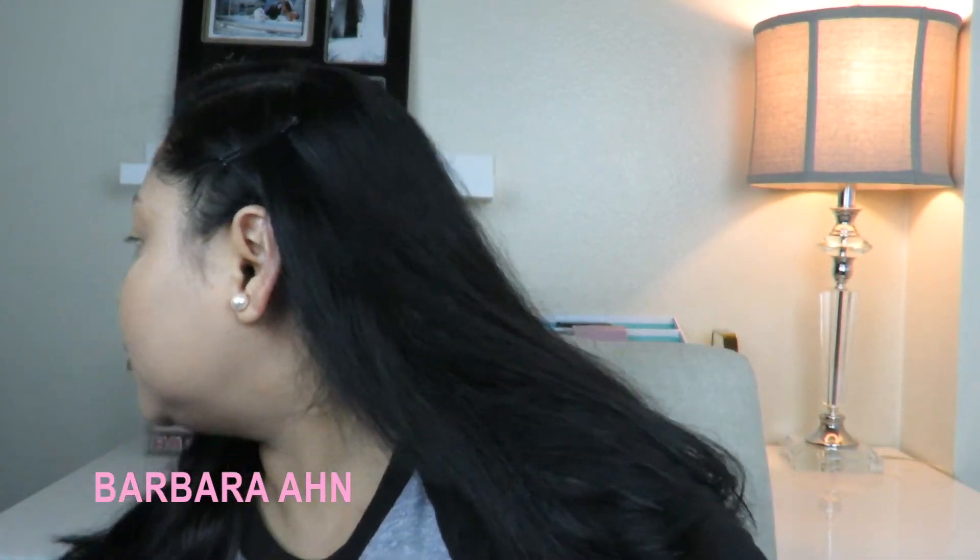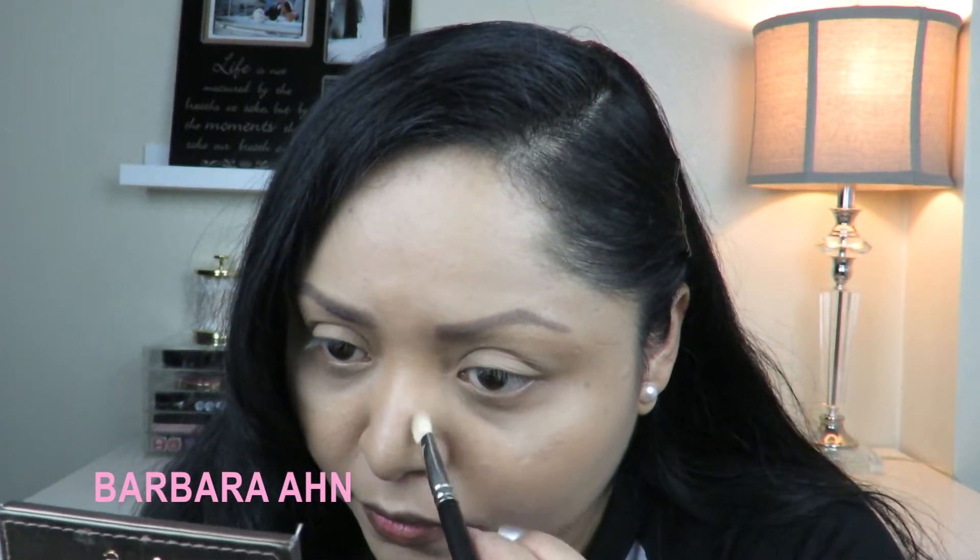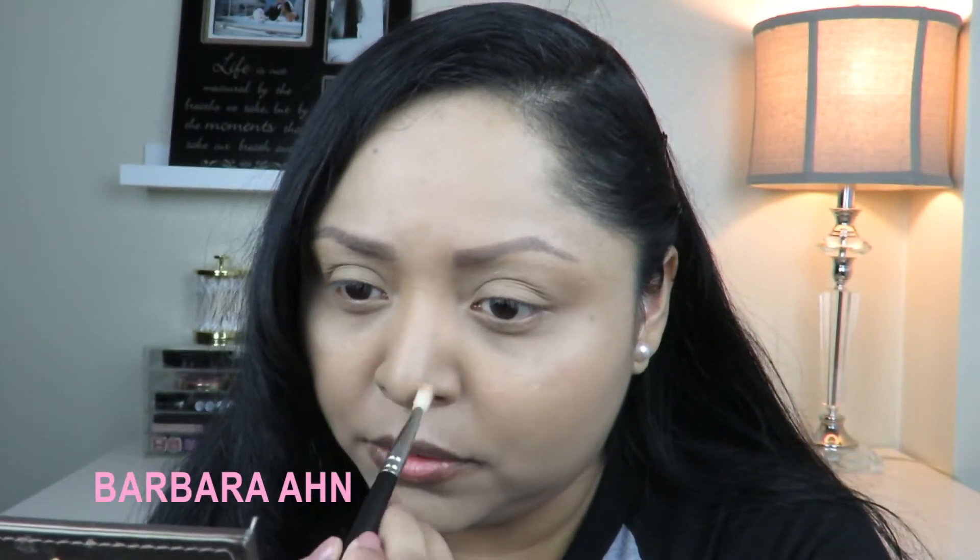It does look very natural and it reminds me a lot of the Tarte Park Avenue Princess, which I'm holding right now. Initial impressions — I do love the powder, it's really nice, it's really soft, very easy to blend and easy to work with. I'm going to knock off any excess and go in with the 217 from MAC to apply a little on my nose. This contour looks very soft and very natural.